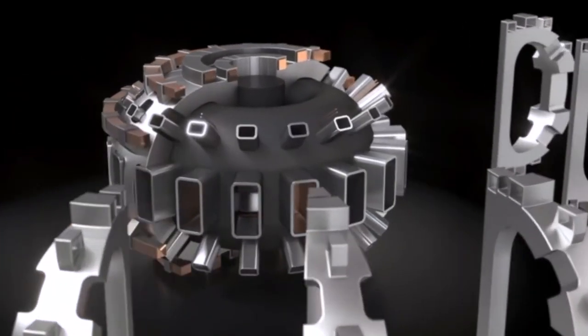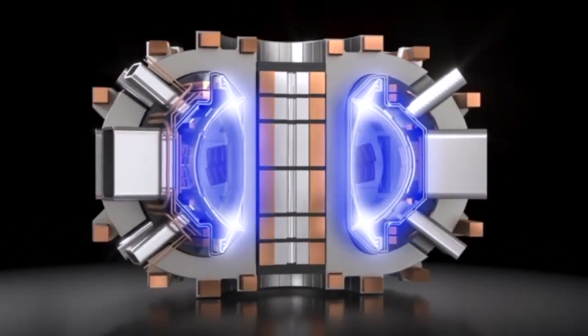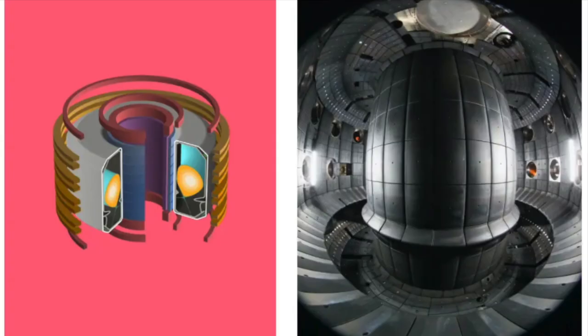Here on Earth, scientists use tokamaks — donut-shaped vessels surrounded by electromagnetic coils — to try to recreate the nuclear fusion reactions that occur in outer space. The magnets in these tokamaks are used to contain the volatile hydrogen plasma, which is hotter than the core of the Sun.